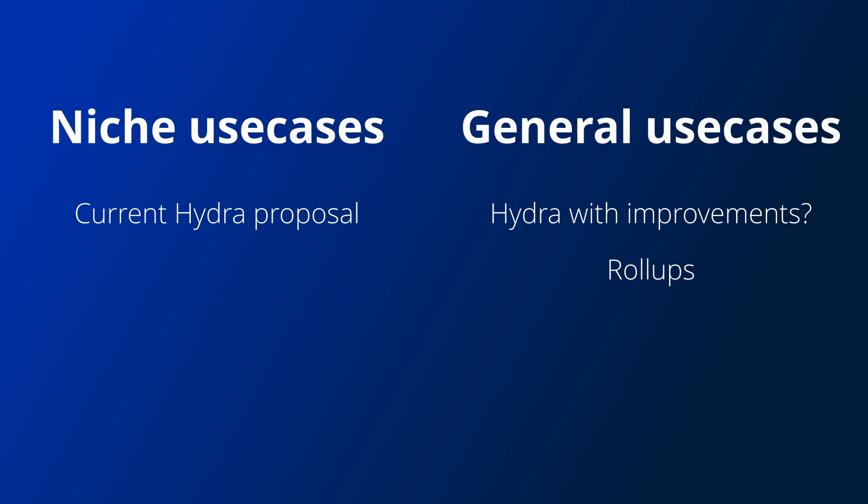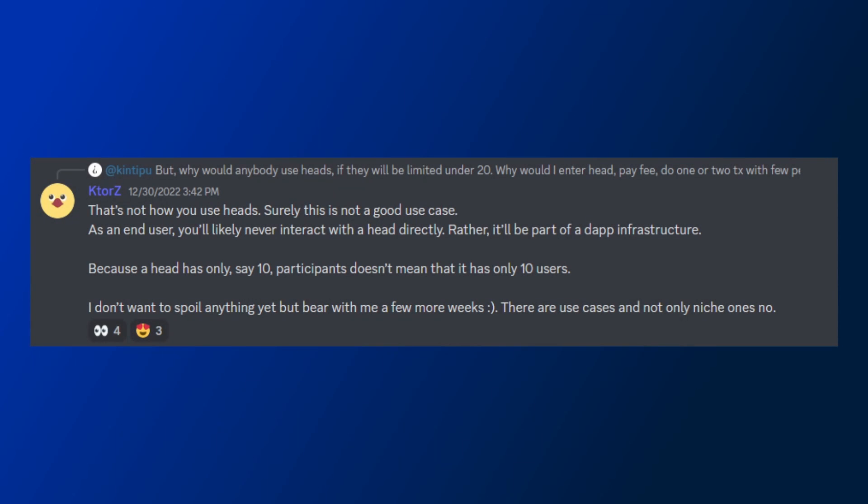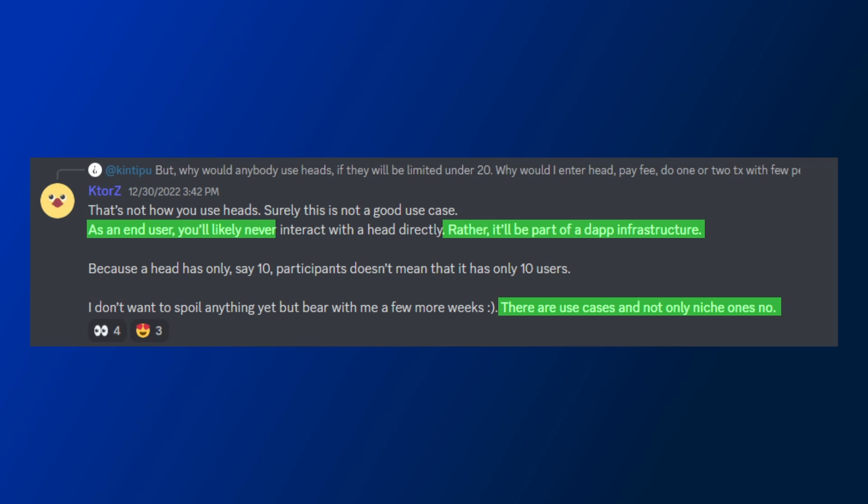There aren't many details out yet on the Hydra tail protocol, so we will have to wait and see if this also brings more use cases. There have been hints from the developers that there are ways to use Hydra heads for more general purpose infrastructure, where Hydra heads will be a part of a dApp's backend and normal users won't have to interact with a head directly. So there may be more use cases for the initial version as well, but at the time of this video we are still waiting for more information on this.